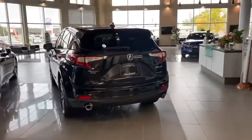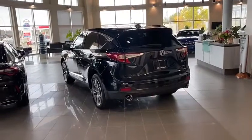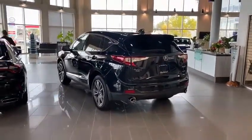The back seats are heated on here, as well as the front, and you have this dual-chrome tipped exhaust. You're going to have the super handling all-wheel drive system in here, which they brought back to the RDX — it's a very responsive system and considered one of the best in the industry.